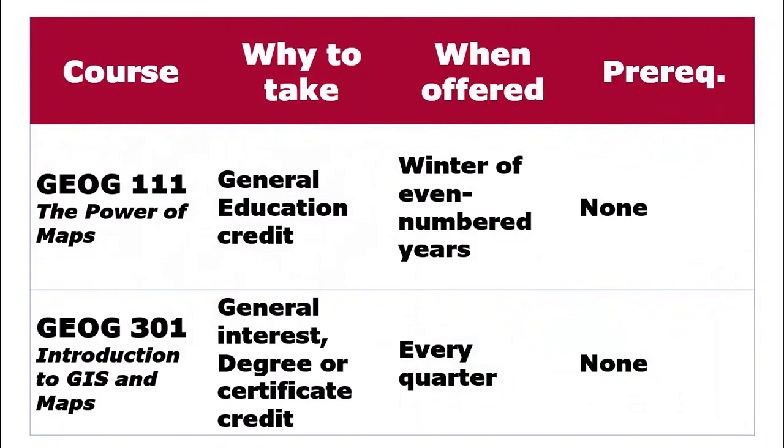The Power of Maps, Geography 111, will be offered winter quarter of 2022 and is tentatively scheduled for the winter quarter of each even-numbered year. Geography 301 is offered every quarter. There are no prerequisites for either of these courses, and you're welcome to register for them.